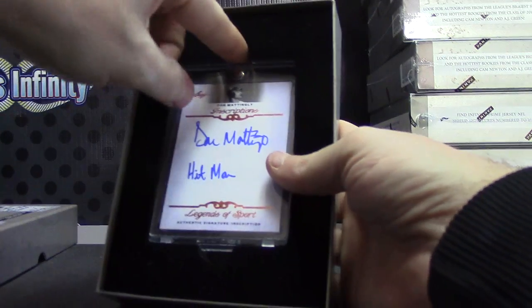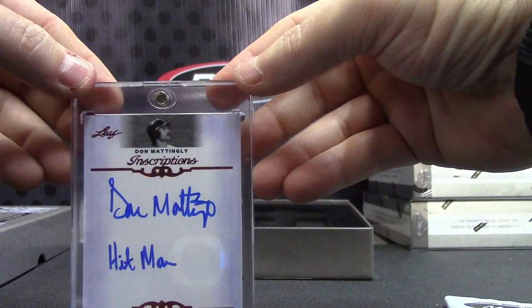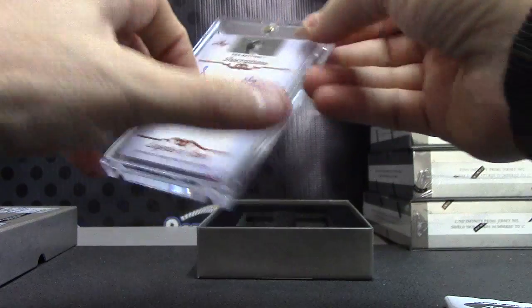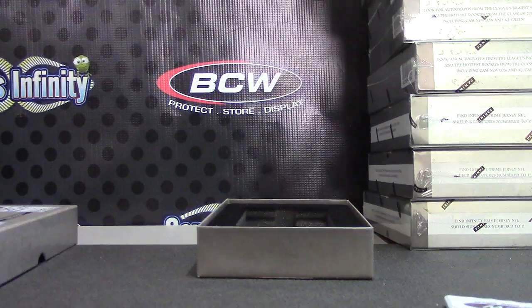And it is Donnie baseball — Hitman Don Mattingly autograph. Alright, appreciate it Josh. Get on your way buddy. See ya.